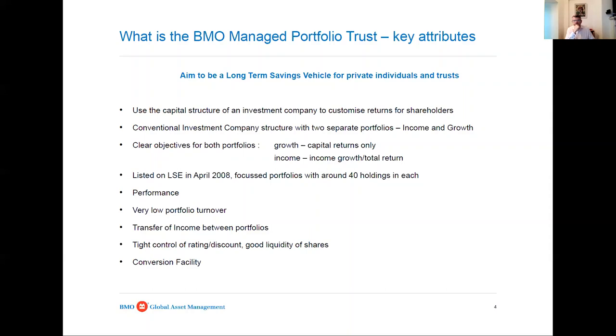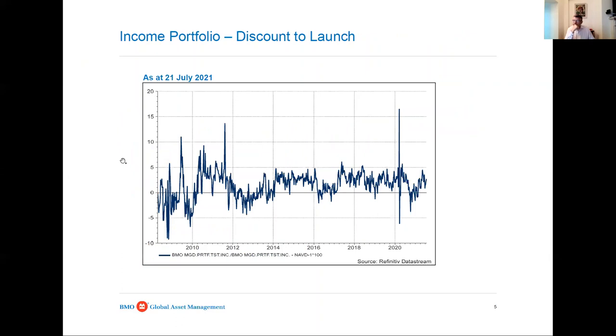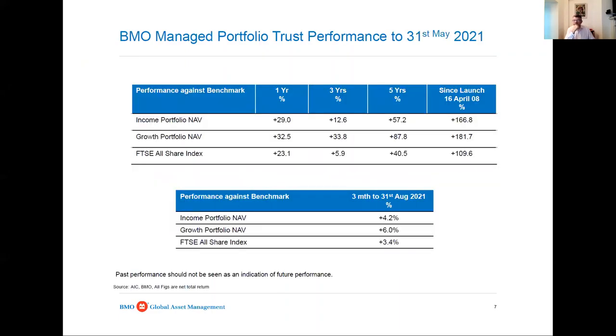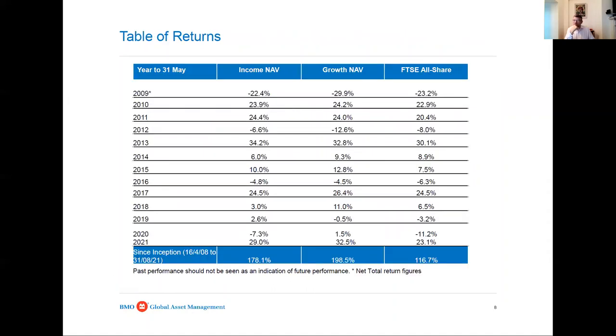In the last five or six years we've issued about £45 million of shares, all in small lots, just in response to demand. I have a very long-term investment approach - portfolio turnover is really low, around eight percent over the last three years. There's also a conversion facility between the income and the growth shares, which can be done once a year in the autumn, with no adverse tax implications. When I started doing this, I thought it probably wouldn't prove very popular, but actually the reverse has happened - it's grown steadily.